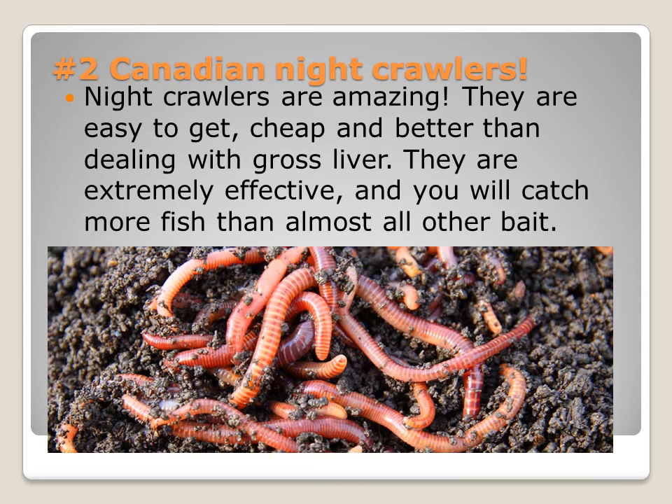They are extremely effective. You will catch more fish than with almost all other bait. And they're so easy to find — you don't need to buy them, you could just dig them up.